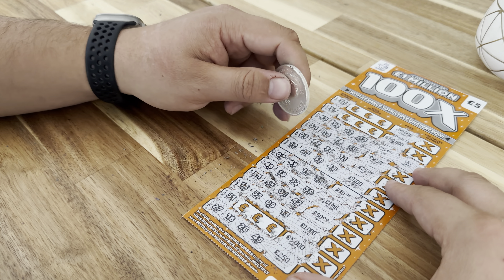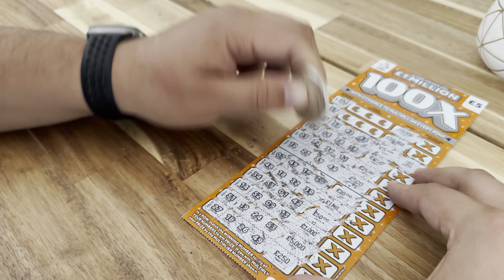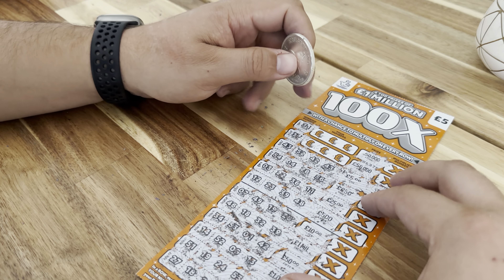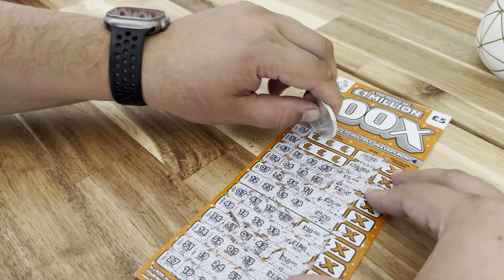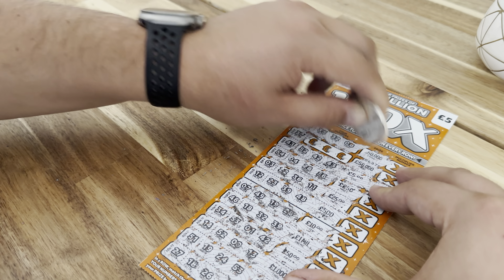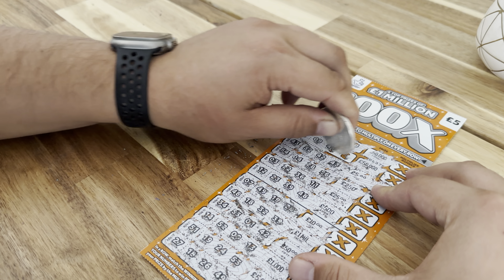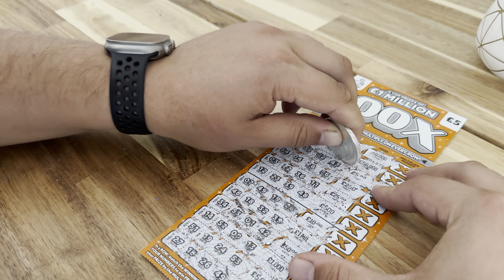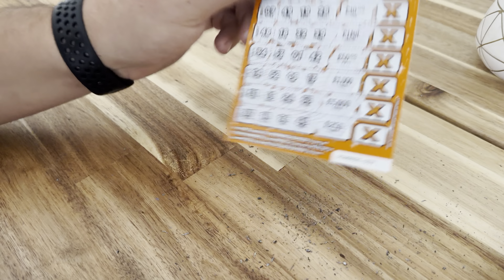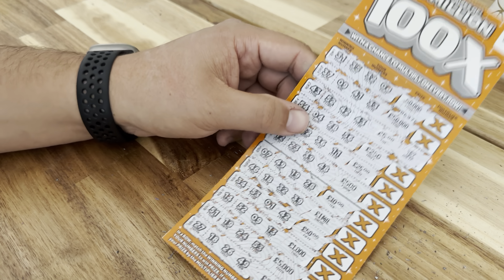Then next up we got 5 grand, so we need 51 — we got 19, 24, and 53. Okay. Then up here for 50k we got 31 — we got 35, 32, and 8. No. For 37 we've got 39, 41, 33. So we are 5 pounds in and we're 5 pounds out. Cool, thanks for watching guys.